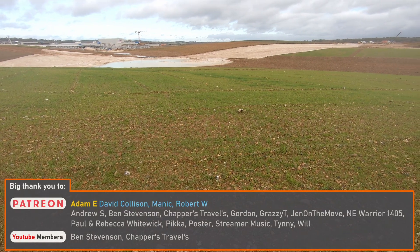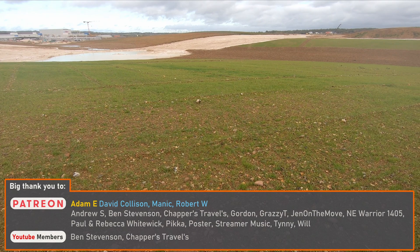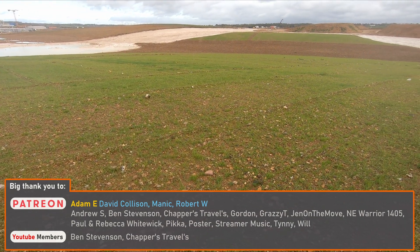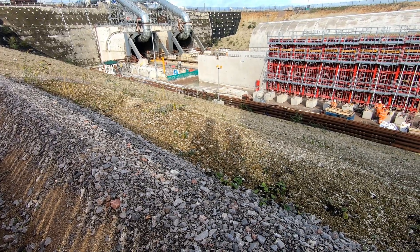At the end of November I released a video about the new chalk grassland being created using approximately 3 million cubic meters of spoil from the HS2 tunnels underneath the Chilterns. In today's video we'll be taking a look at the tunnels themselves.